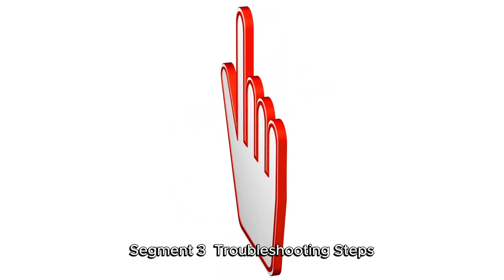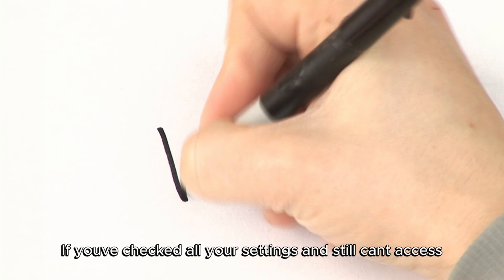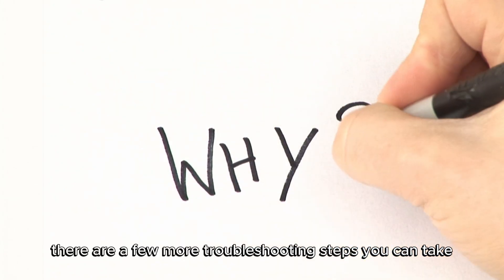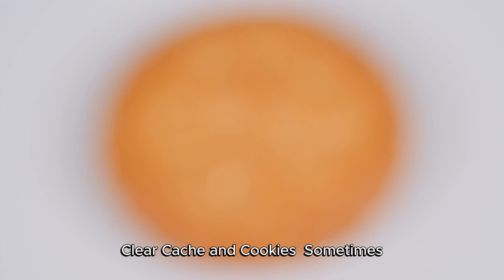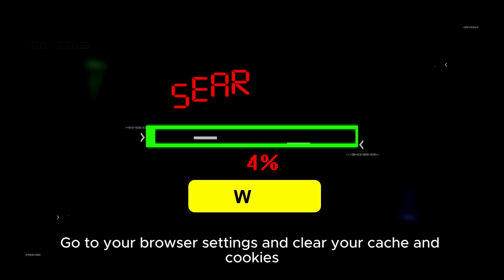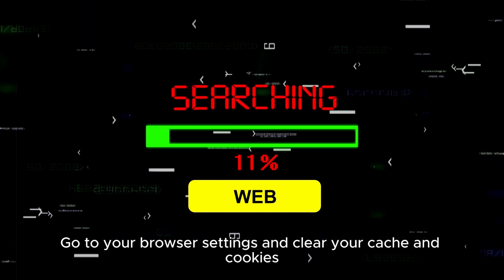If you've checked all your settings and still can't access Marketplace, there are a few more troubleshooting steps you can take. Clear Cache and Cookies: Sometimes clearing your browser's cache and cookies can resolve access issues. Go to your browser settings and clear your cache and cookies.